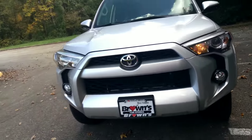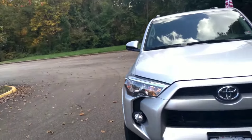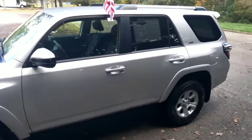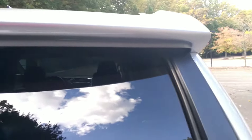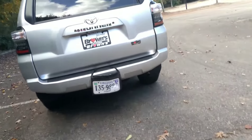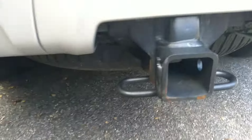Here we have number two fog light. As you see on top, there is a roof rack right there. There is a spoiler right here in the back. And it does come with a tow package, as you can see right there.